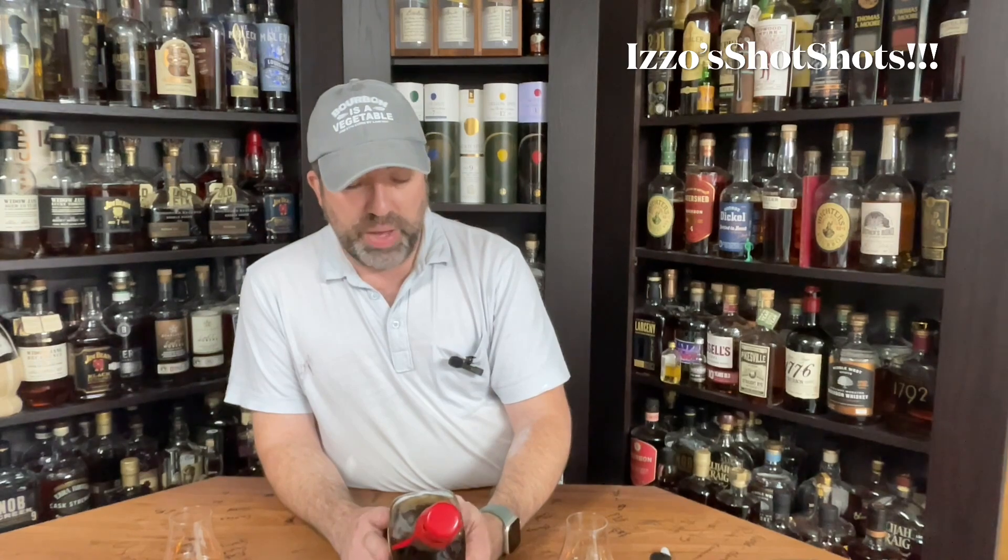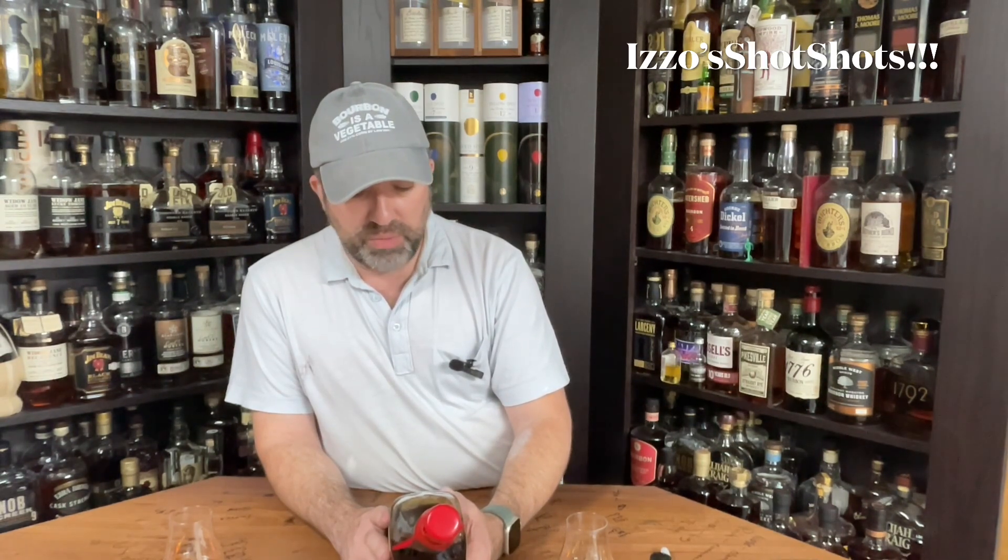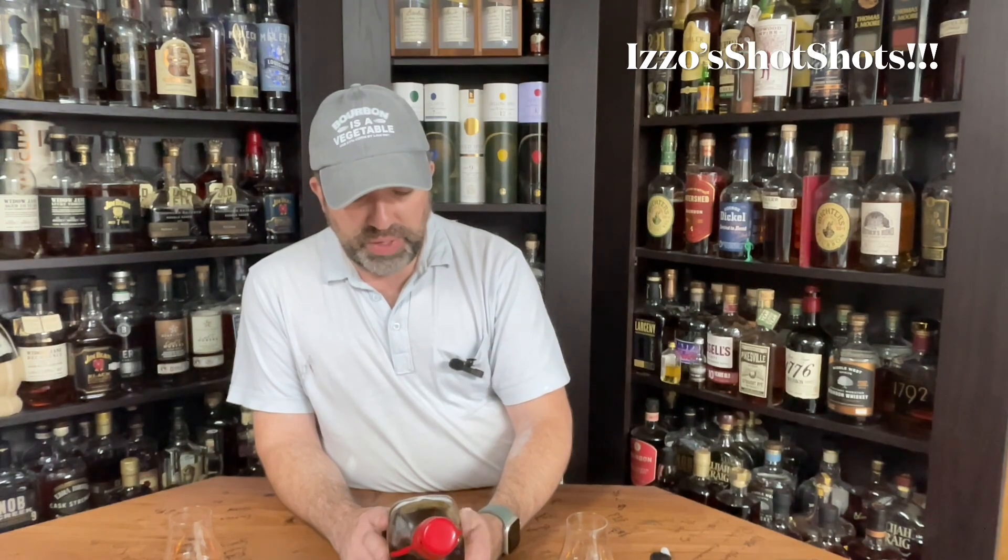On the right side of the bottle: at Maker's Mark, we created a proprietary wood finishing process to explore unique expressions of our signature bourbon, originally crafted by my grandparents in 1953. Our private selection program allows our closest friends to customize their own barrel with ten hand-selected oak staves, creating a very rare expression. Each barrel represents the thumbprint of our guest makers. Signed — grandson of Bill and Margie — Rob Samuel.